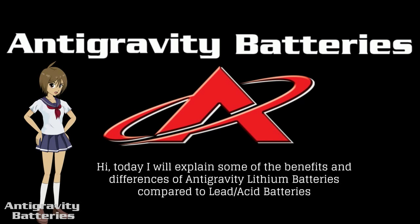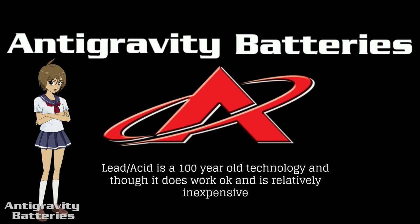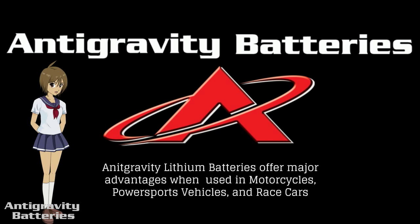Hi, today I will explain some of the benefits and differences of anti-gravity lithium batteries compared to lead acid batteries. Lead acid is a 100-year-old technology and though it does work okay and is relatively inexpensive, anti-gravity lithium batteries offer major advantages when used in motorcycles, power sports vehicles, and race cars.